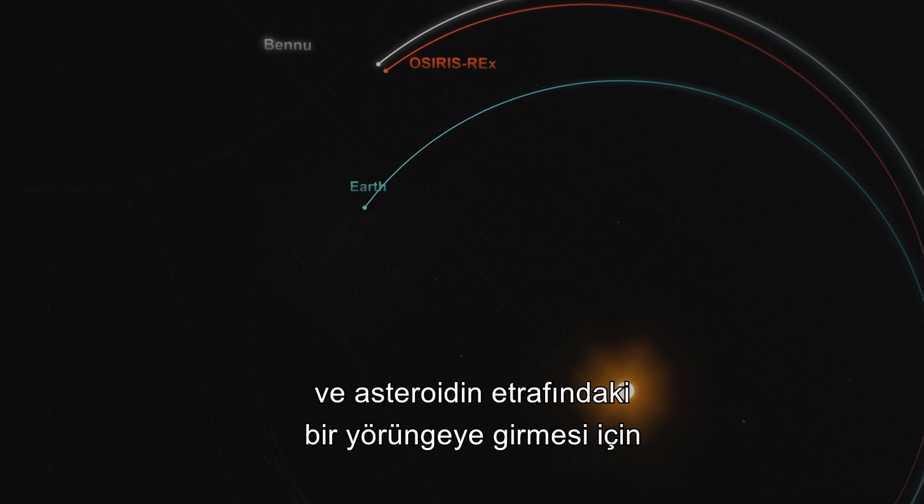Once matching orbits, OSIRIS-REx must perform a series of braking maneuvers to match velocity and enter an orbit around the asteroid. After mapping and studying the body, OSIRIS-REx will drop down to the surface and collect a sample of material. With some clever robotics, the sample return capsule will be delivered back to Earth.